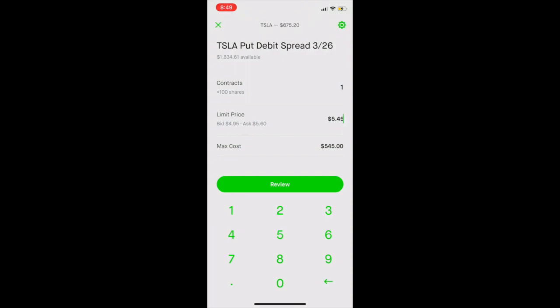Or if you would like to wait until Tesla falls — let's say your budget is $500 and you only want to pay that much — you can go ahead and put in $5 and then just wait all day to see if that order will be filled or not.